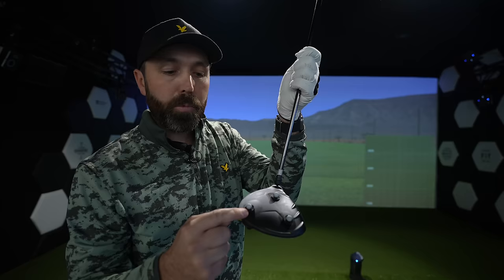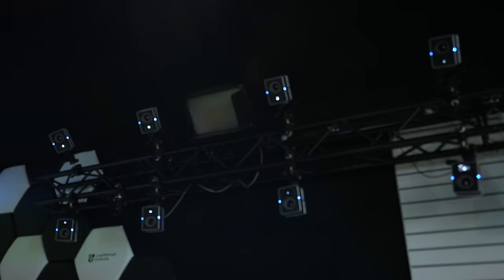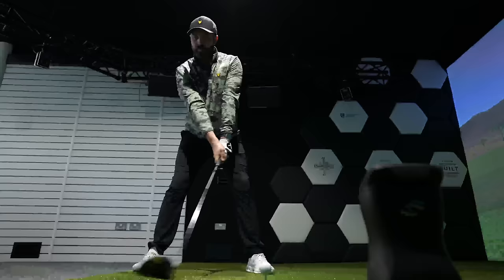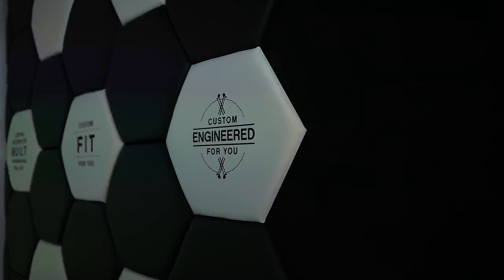However, it comes with a price tag — this unit alone is £15,000. Now, if you think that's impressive, check out this state-of-the-art simulator I visited recently at Ping at Loughborough University. Multiple camera systems costing tens of thousands of pounds each — this simulator is really used for R&D purposes for Ping to make sure they're making the best product possible for you, the golfer. The cost of that place is in the hundreds of thousands of pounds.